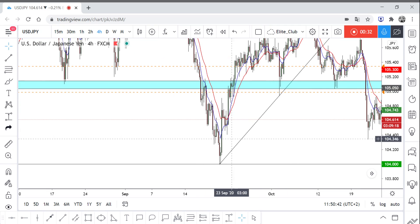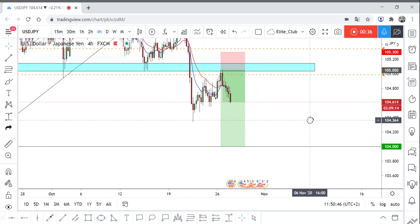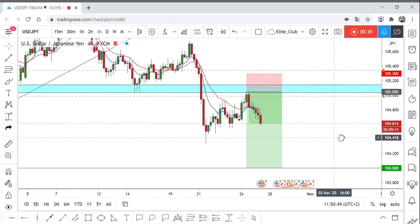And once it's broken and retested, the price melts all the way to 100.04. So this is exactly what happened.